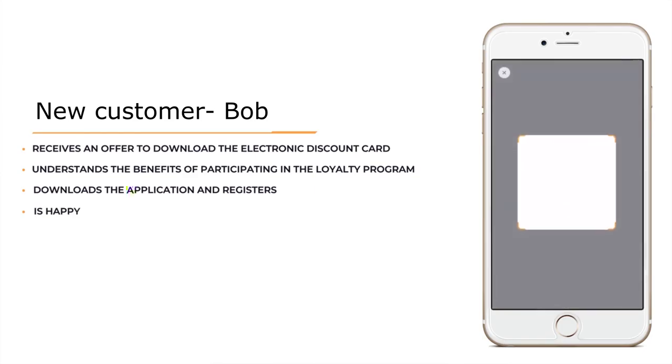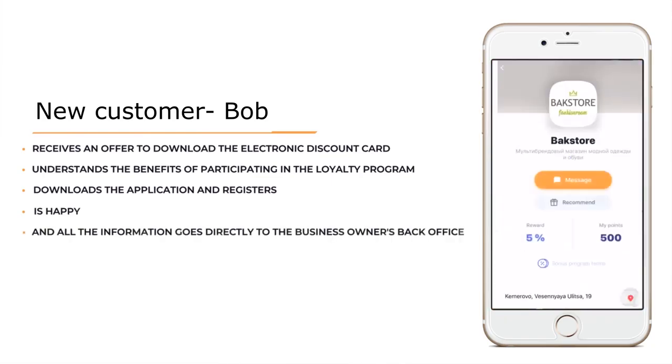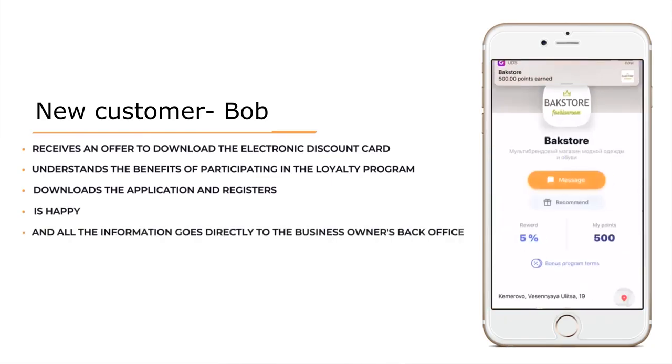After registration, he scans the store's promo code and the company's electronic card appears on the screen. At the same time, all the information that he just filled out goes directly to the business owner's back office.